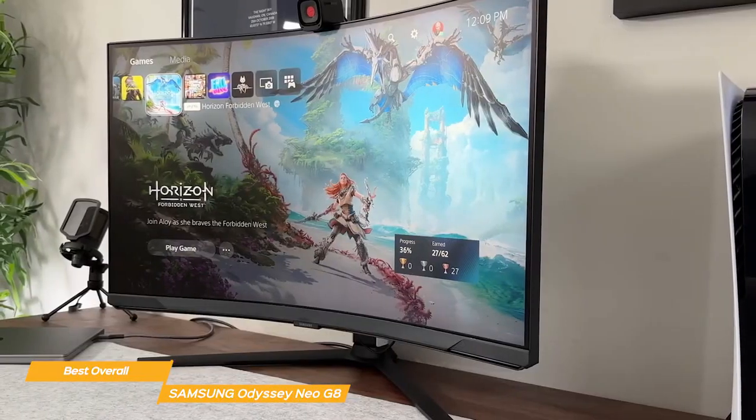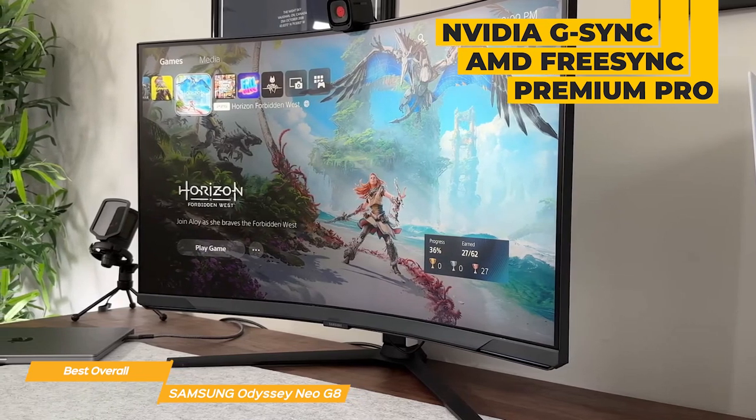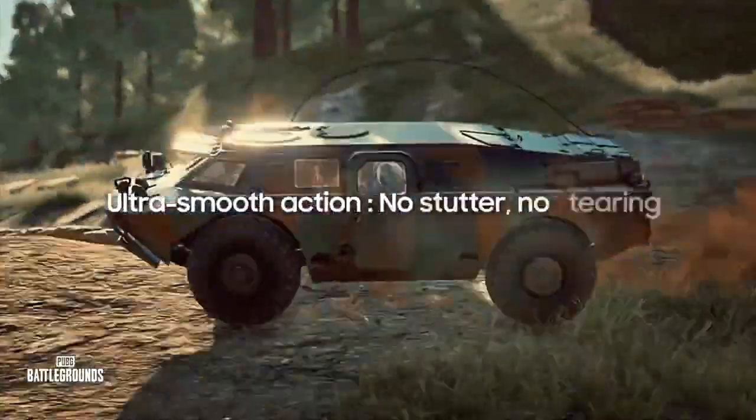Another great feature of the Odyssey Neo G8 is its compatibility with G-Sync and FreeSync Premium Pro, which reduces stuttering and helps create a smooth gaming experience. This really lets you match every frame of your computer graphics so you never have your game impacted by lost frames.